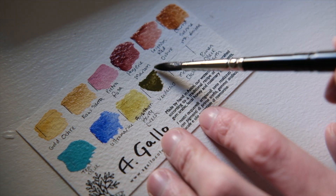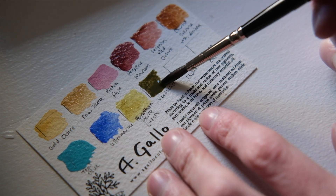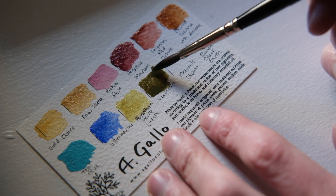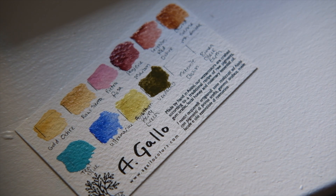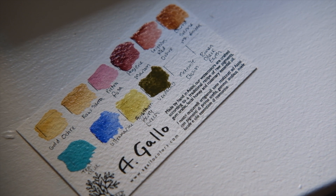Another historic pigment on my palette is Verdaccio. According to the website, they followed an old recipe from Cennino Cennini, using green umber and black iron oxide. Apparently, Cennino thought Verdaccio was the perfect pigment to use in an underpainting, particularly for portraits. I plan on using it for earthy landscapes.